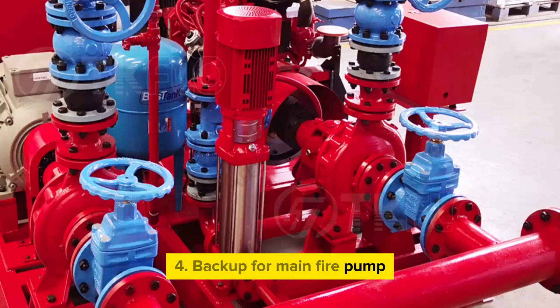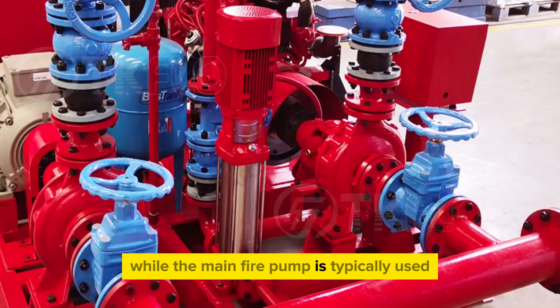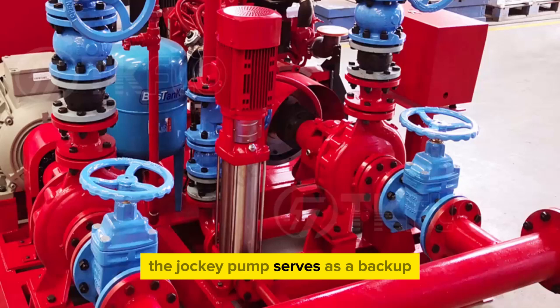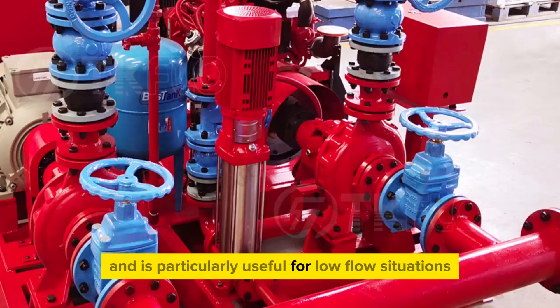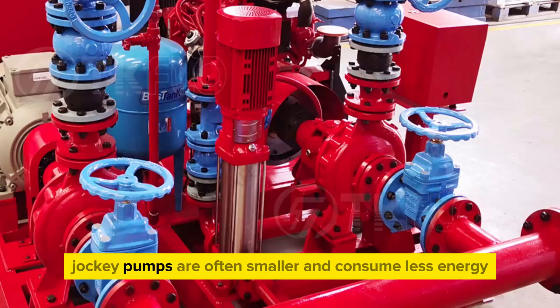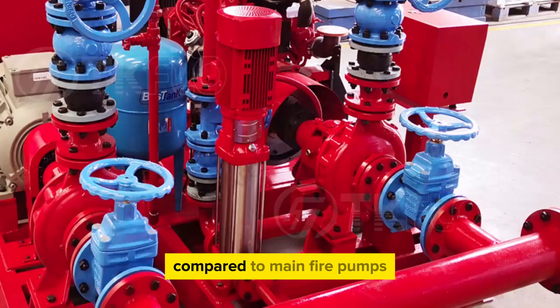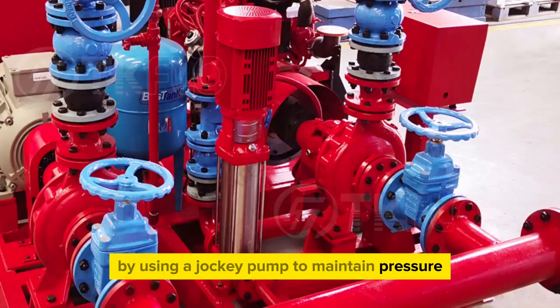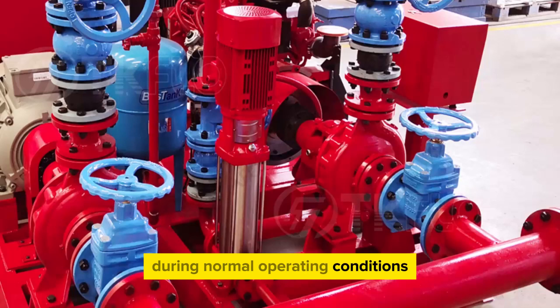Backup for main fire pump: while the main fire pump is typically used for high-demand situations, the jockey pump serves as a backup and is particularly useful for low-flow situations or when the main pump is undergoing maintenance or repairs. Energy efficiency: jockey pumps are often smaller and consume less energy compared to main fire pumps. By using a jockey pump to maintain pressure during normal operating conditions, the vessel can conserve energy and reduce operational costs.